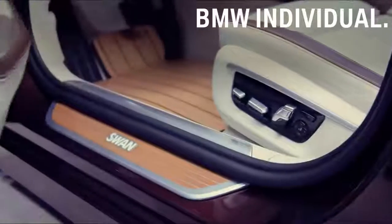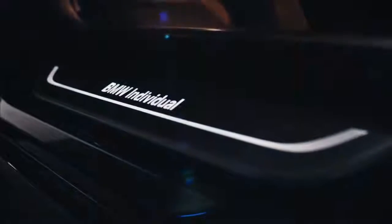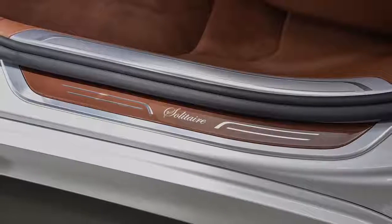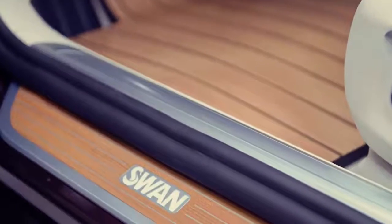Some examples of what BMW Individual can do with the interior. First, feel welcomed by your special entry sill — you can personalize it with lettering or even illumination. Here it is individualized with the company logo.